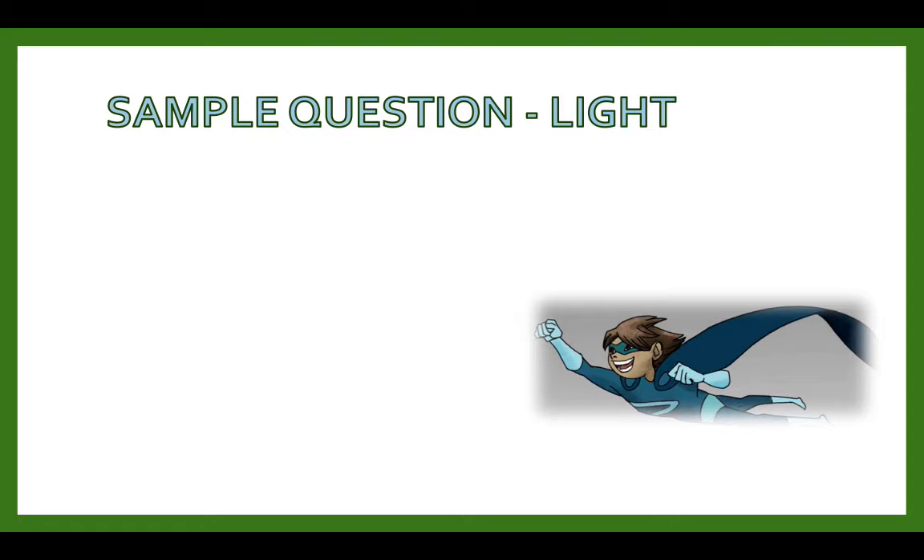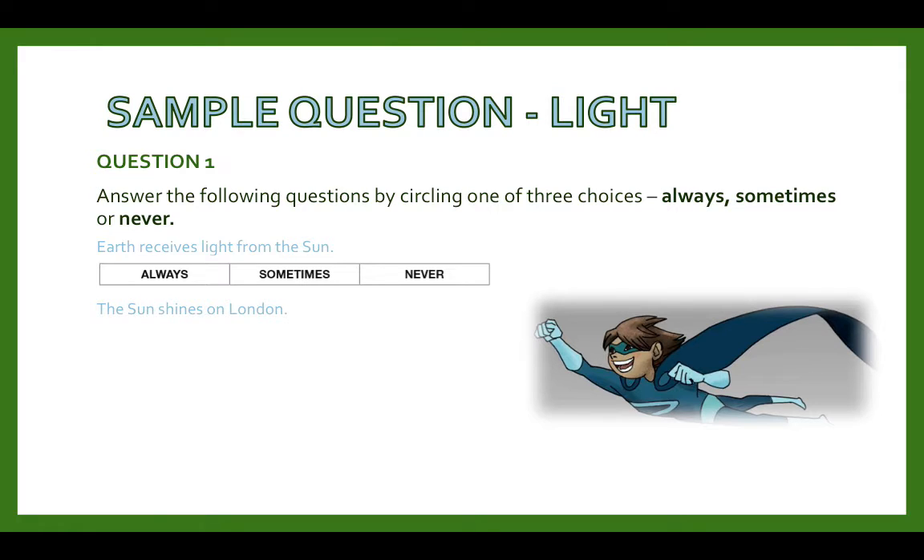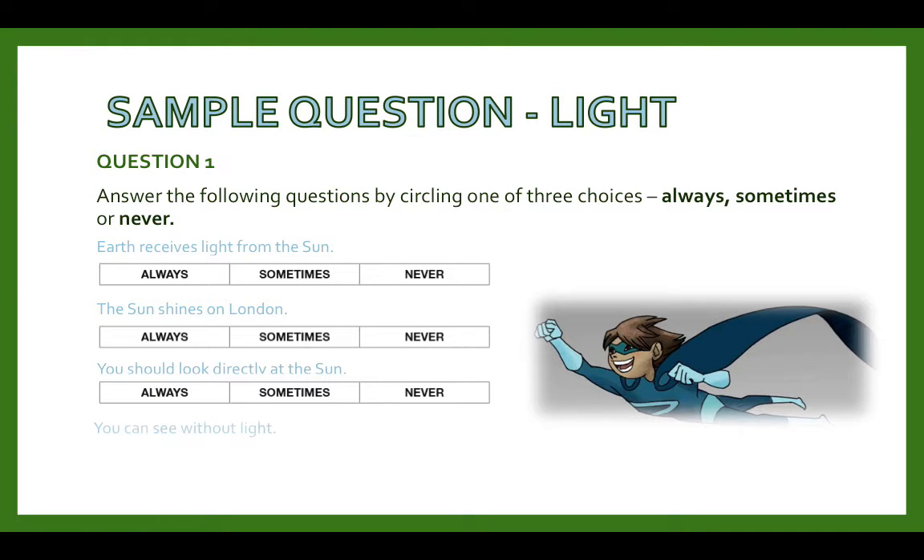Let's have a quick look at a sample question for light. Answer the following questions by circling one of three choices: always, sometimes, or never. Earth receives light from the sun — always, sometimes, or never? The sun shines on London — always, sometimes, never? You should look directly at the sun — always, sometimes, never? And you can see without light — always, sometimes, never?